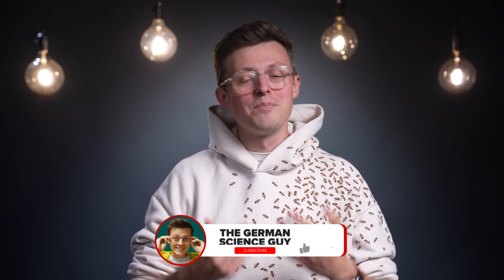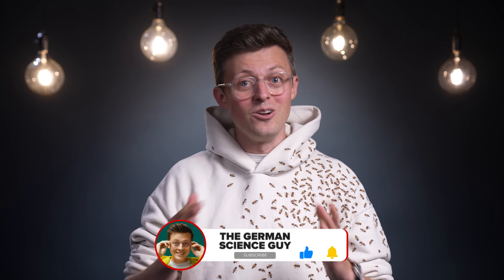Welcome to the German Science Guy. My name is Dr. Jakob Potton, and in Germany we say: Los geht's.